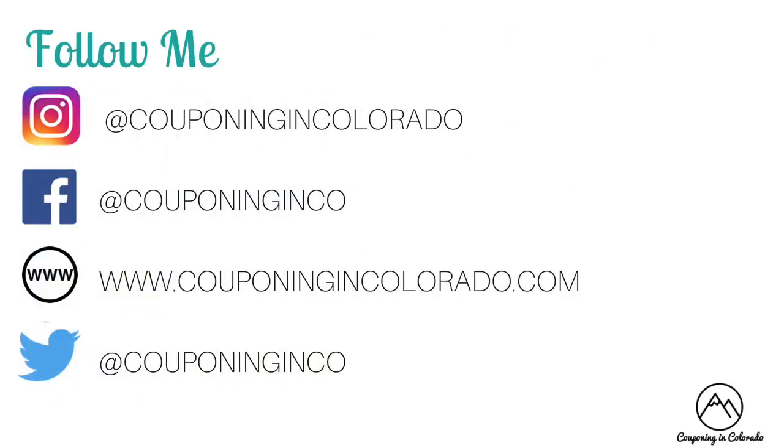So those are the 5 must-do deals for CVS for the week of 6/17 through 6/23. I hope you enjoyed this video. If you did, please give it a thumbs up, share, or comment below. If you've not yet subscribed, I would love it if you did. And if you are a subscriber, make sure you've got that bell icon clicked so you're notified every time I post a new video. Thanks so much for watching and I'll see you next time. Bye!